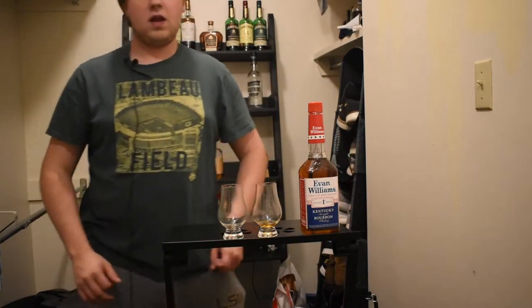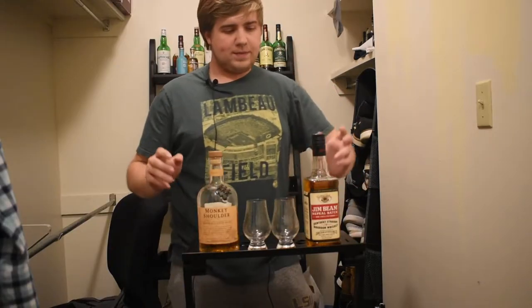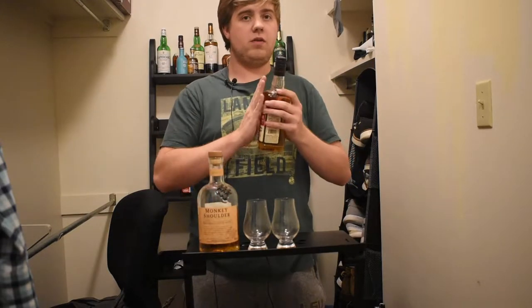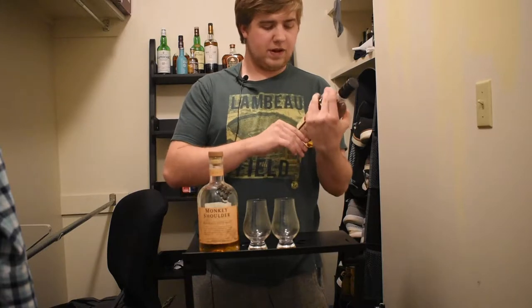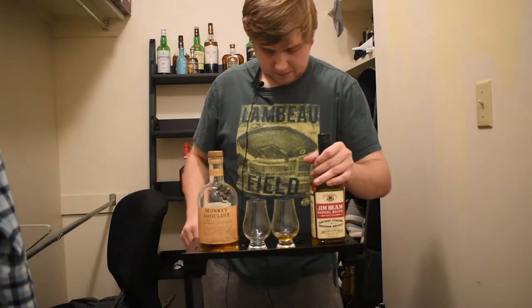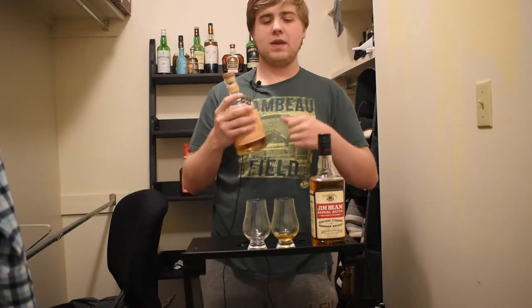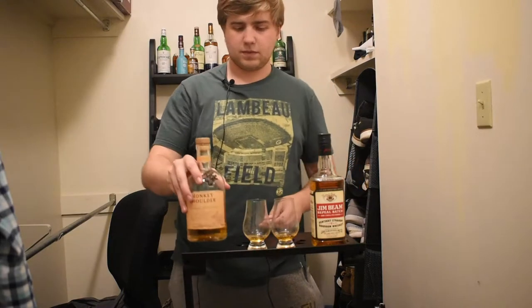Match two is Jim Beam Repeal Batch and everyone's favorite underdog, Monkey Shoulder. It's time for the second match of the semi-final round. Jim Beam Repeal Batch has been called one of the best budget bourbons — it's interesting being the Repeal Batch, being the unchill-filtered, kind of unique 43% ABV Jim Beam product. And everybody's favorite underdog, the scotch of the group, Monkey Shoulder, which is a blended malt Scotch whisky — one of the cheapest scotches you can find that's actually worth a darn.